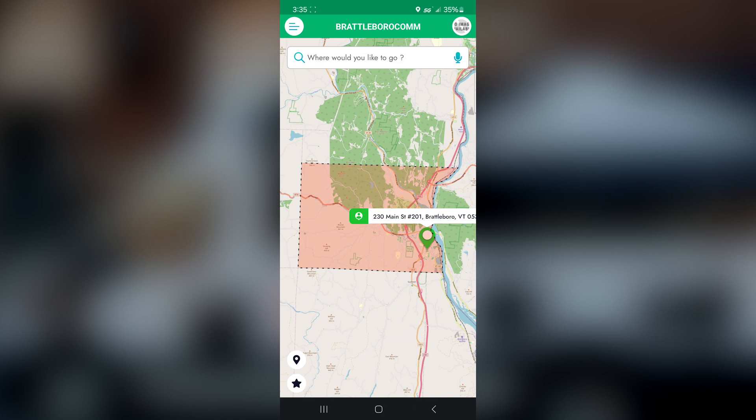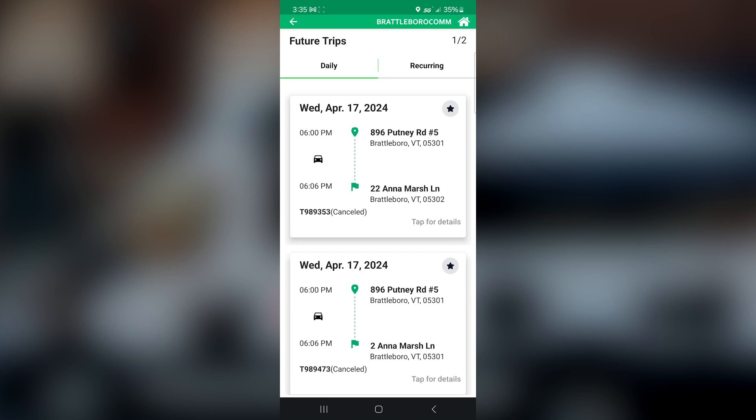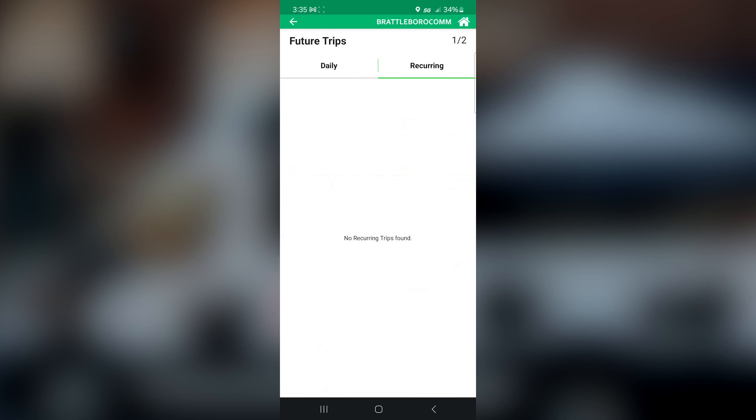From here, you can book another trip or check on your trip. If you click the top left-hand three lines of the app, you can scroll down and hit Future Trips. This is going to show you the trip I just booked — Thursday, April 18th, 7 p.m. to 7:06, going from 230 Main Street in Brattleboro to 499 Canal Street. On this same screen, if you have a recurring trip, you can toggle between the two and see your recurring trips.